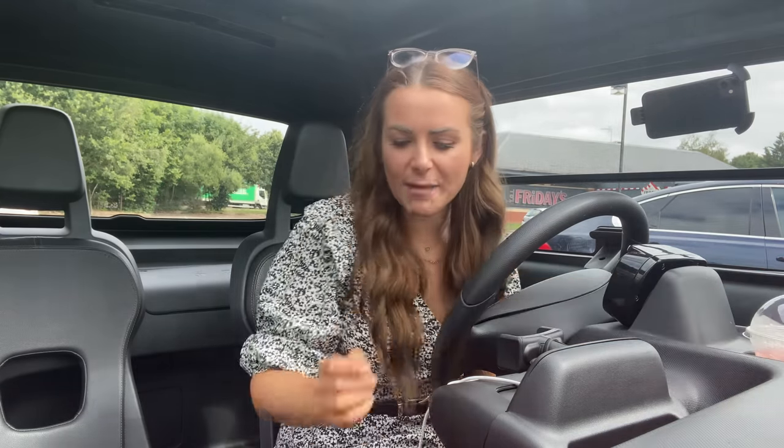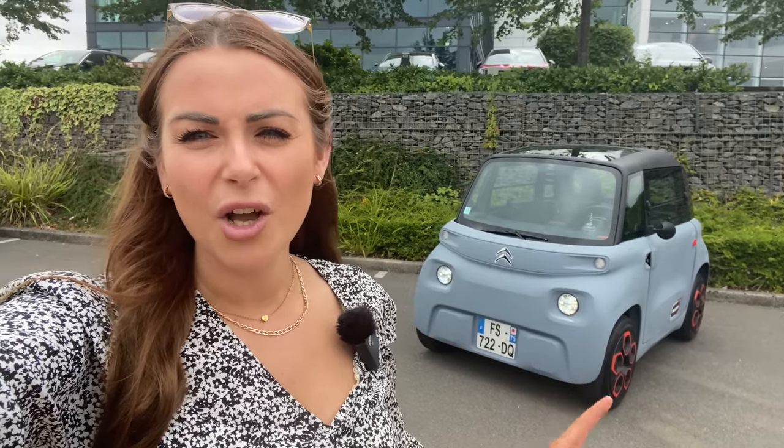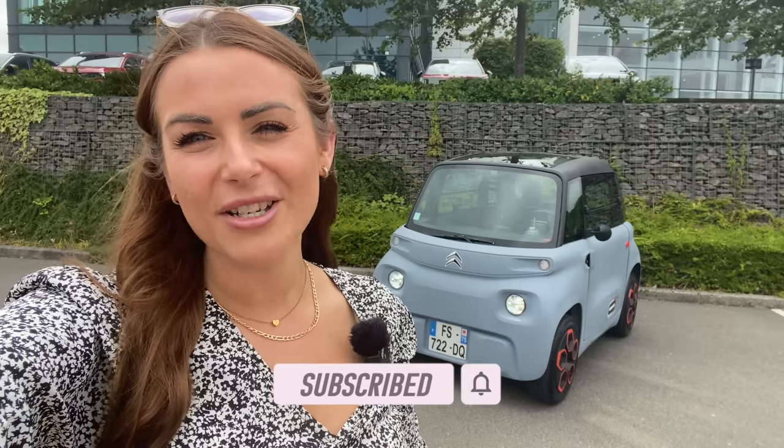So there you have it — a short and sweet review, just like the short and sweet little Ami. I've had such a good day with it and I want to say a massive thank you to Citroen for inviting me to drive it. I really hope that in a few years' time, maybe sooner, rather than grabbing an e-scooter or jumping in an Uber, we might be driving a Citroen Ami. What do you think? Would you drive one, or would you rather be seen dead? Let me know in the comments, give it a thumbs up, and hit the subscribe button. Thank you so much — until next time!